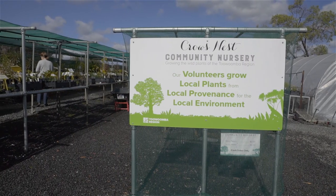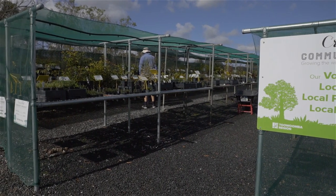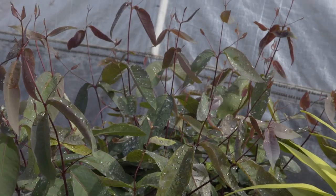All these lovely trees are sourced from the Crow's Nest Community Nursery. They're all grown by volunteers who provide their time and energy for the betterment of the environment. Their seeds are collected locally typically and grown on from there.